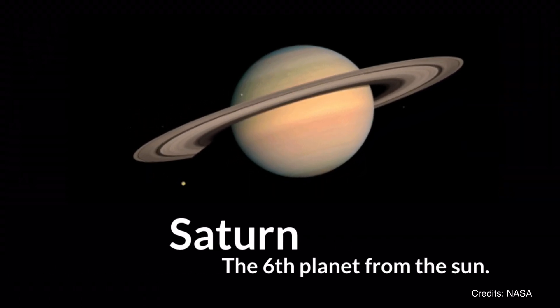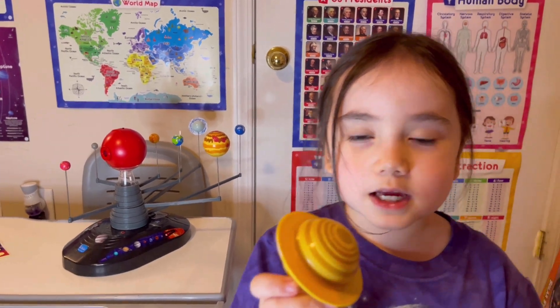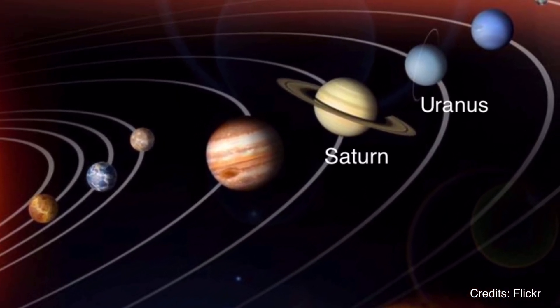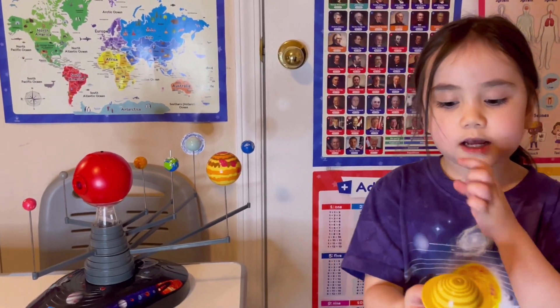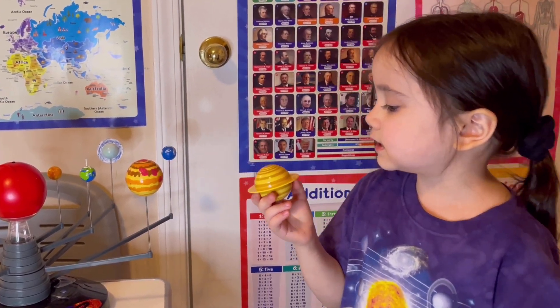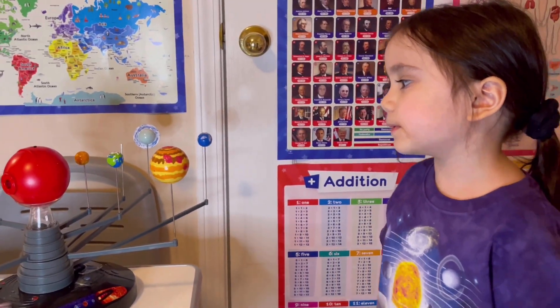Saturn. Saturn might be like Uranus in many ways — Uranus has rings but they're hard to see. Saturn has the easiest rings to see. Saturn is a gas planet like Jupiter, and Saturn always has storms too, like Jupiter.